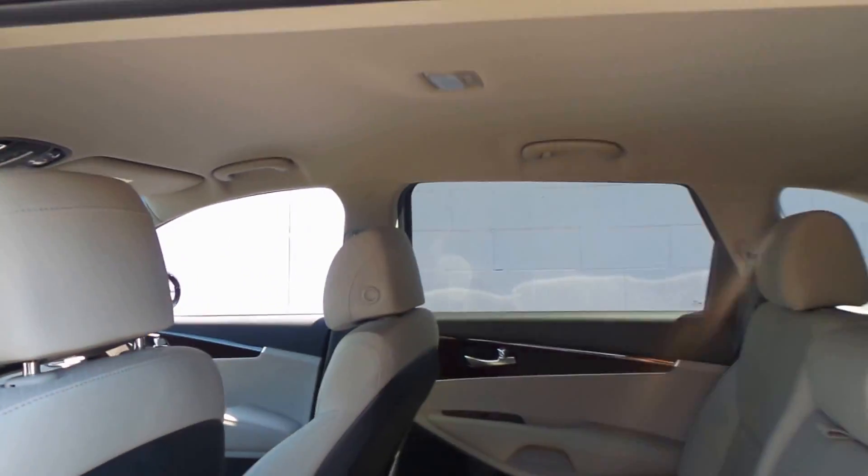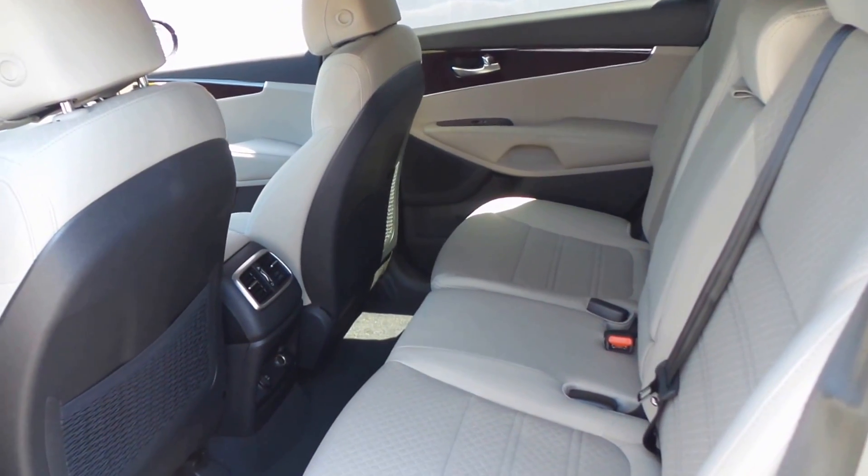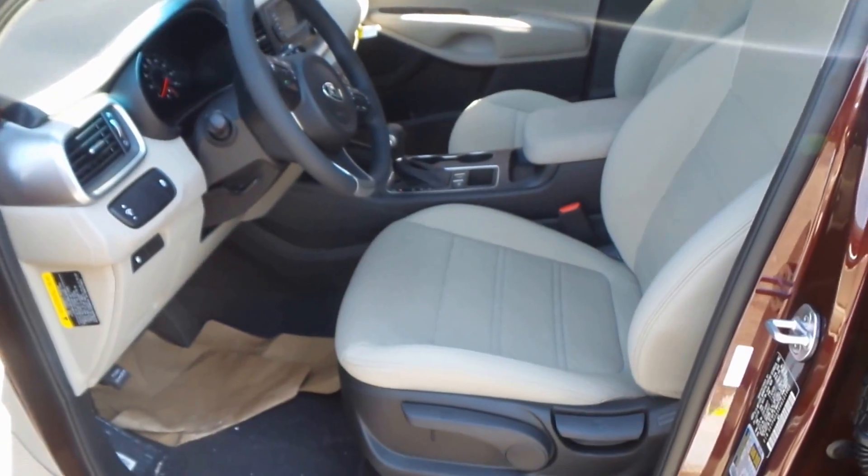Tons and tons of options on these — you'll notice Kias have a lot of stuff going on. There's the front seat controls and the steering wheel controls.